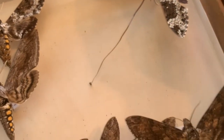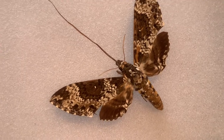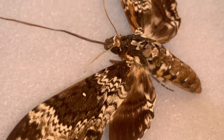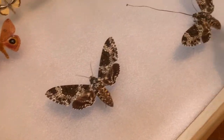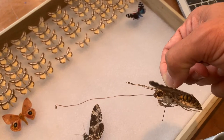Another cool thing about the rustic sphinx — look at the size of the proboscis. I mounted this one with the proboscis extended out. That thing can go way down into the throat of a deep-throated flower and retrieve the nectar. A lot of people have heard that sphinx moths have this long tongue or proboscis, but few people have ever seen one. Look how long that thing is — that's just crazy.